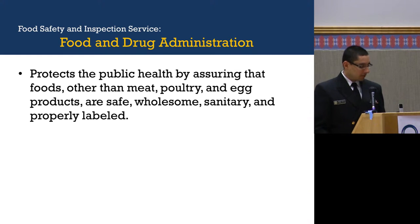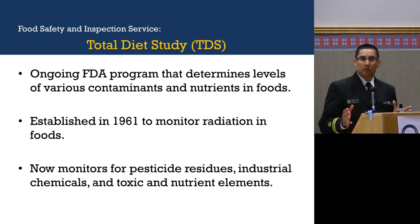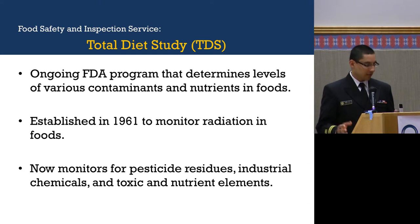What about the Food and Drug Administration? The FDA protects public health by assuring that foods other than meat, poultry, and egg products — which is what FSIS samples for — are safe, wholesome, sanitary, and properly labeled. Within the FDA, they sample using what's called the Total Diet Study, or what used to be called the Market Basket Survey. It's an ongoing FDA program that determines the levels of various contaminants and nutrients in foods. It was established in 1961 to monitor for radiation in foods, but now monitors for pesticide residues, industrial chemicals, and toxic and nutrient elements.